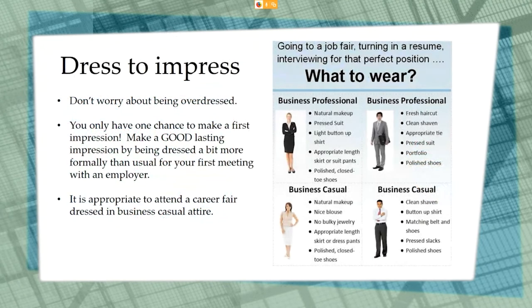Dress to impress. Don't worry about being overdressed — you only have one chance to make a good first impression. Make a good and lasting impression by being dressed a little more formally than usual for your first meeting. However, it is appropriate to attend a job fair, both in-person and virtually, dressed in business casual attire. If you look at the images on the screen, you can see what business professional and business casual looks like for both men and women.